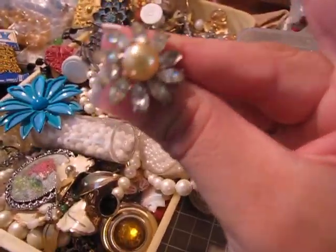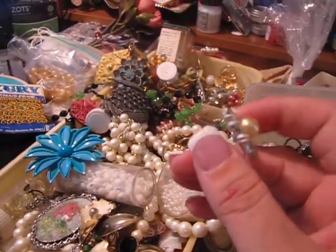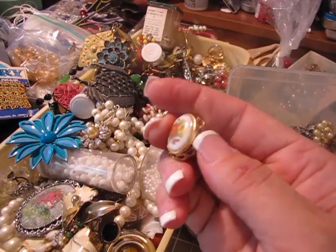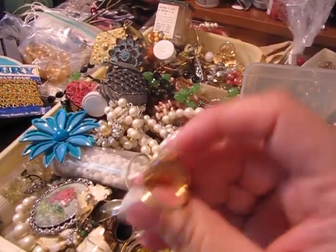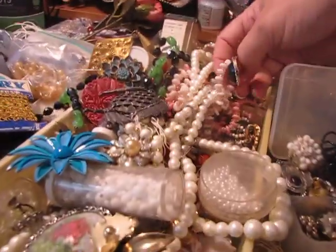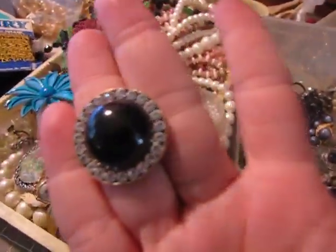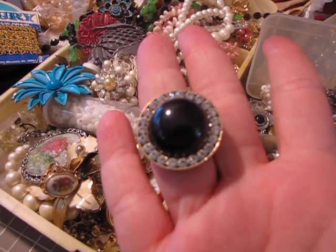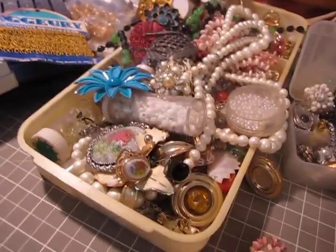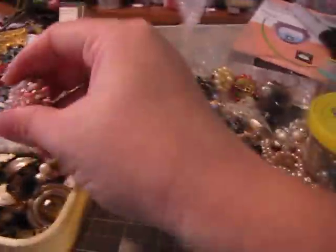Look at this one. This is neat — this has a locket in it. This is a ring — isn't that pretty? Oh, here it is! Look at that — isn't that pretty? I'm like, oh, I can make a cute little ring out of it. And some more jewelry right here. So that's the stuff that I got — to make some vintage stuff.